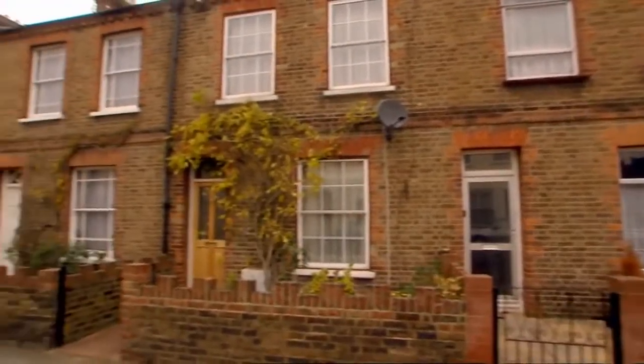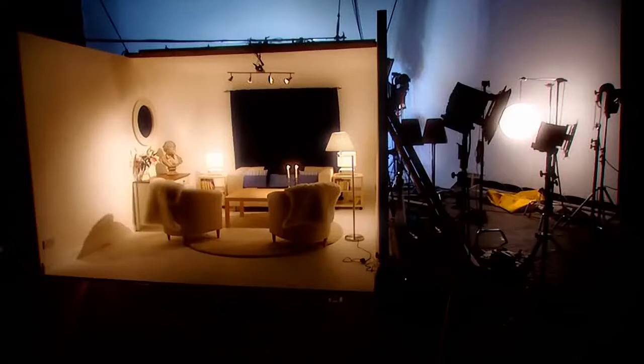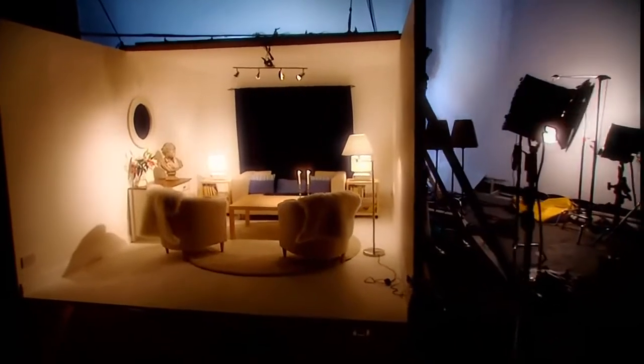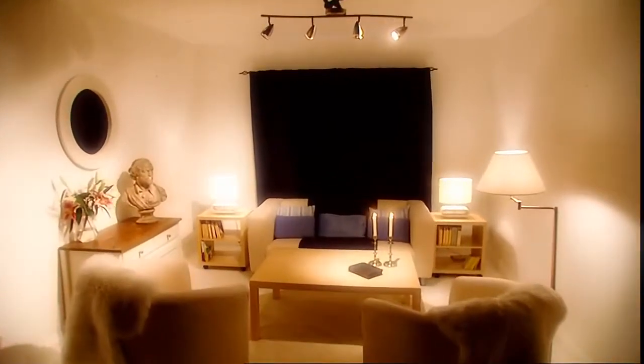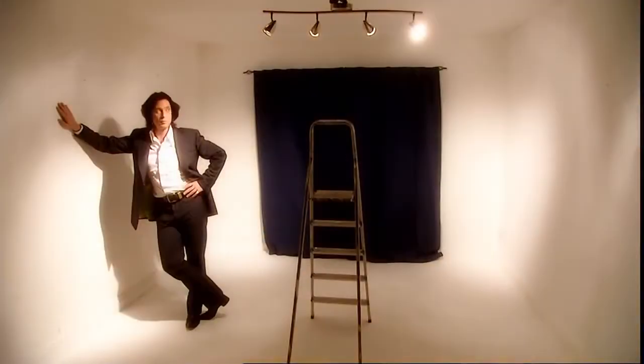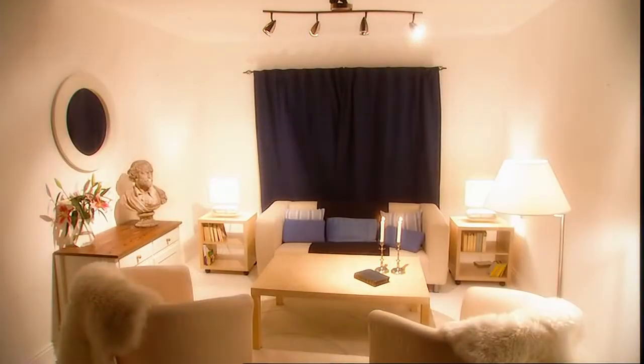We are applying the rules of design to the kind of houses that most people in Britain actually live in. So in our laboratory studio, which is built to the exact dimensions of the average British living room, I'm going to show you how light affects our perception of colour and texture, and how all designers use the same layering system to light any space.